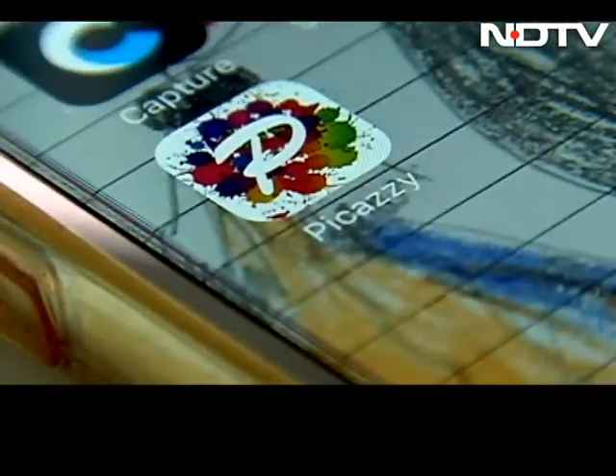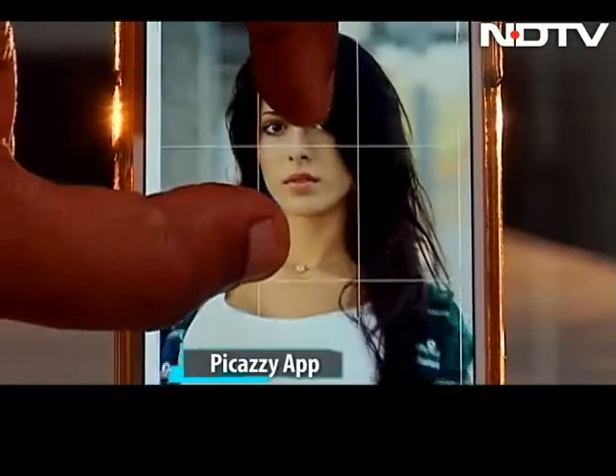Now there is yet another app and it's called Pikaatsi. It can turn your picture around with effects and filters that are exclusive to this app.